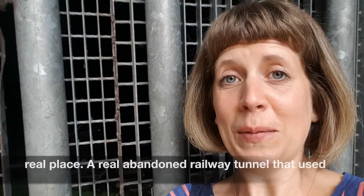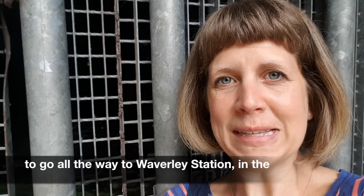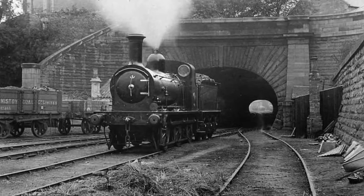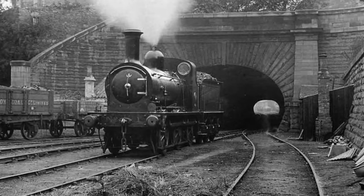It is a real place, a real abandoned railway tunnel that used to go all the way to Winsley Station in the centre of Edinburgh. I feel as though, if I listen very carefully, I might hear the whistle of the old trains.